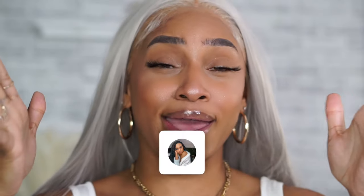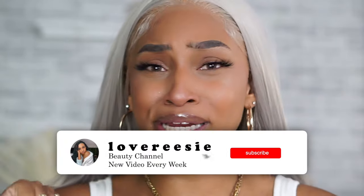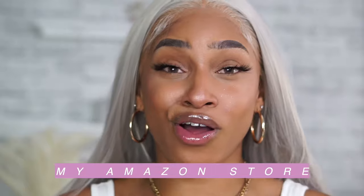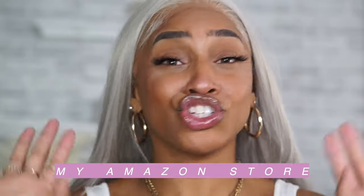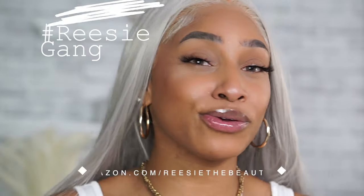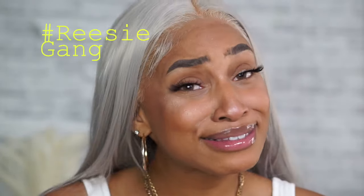Thank you so much for tuning in to my channel! Don't forget to like, comment, and subscribe for more videos. Comment down below — let's get our engagement up, because I know you're watching. Check out my Amazon store for all things you see on my channel — it helps support the channel because you know I need my bills paid. But thank you guys so much for supporting me and this channel, and I'll see you in my next video. Bye!